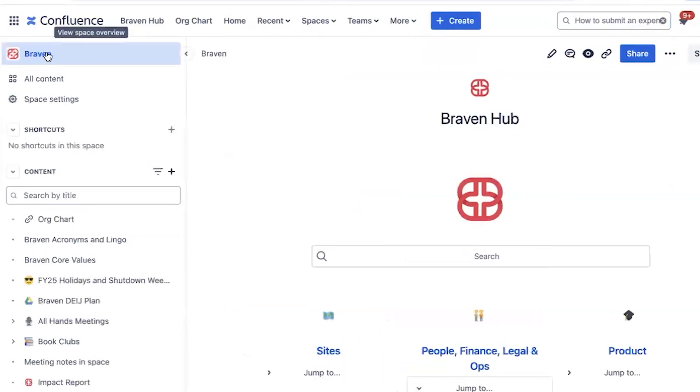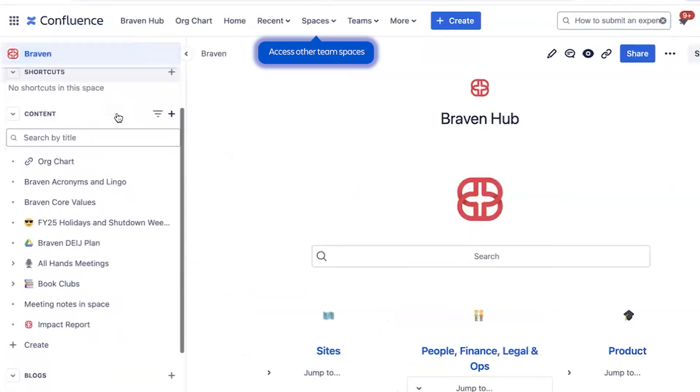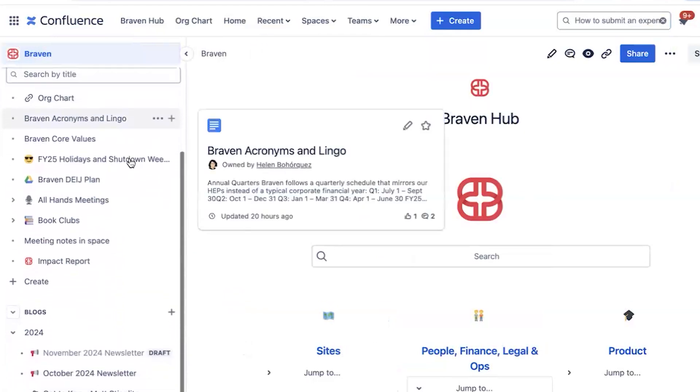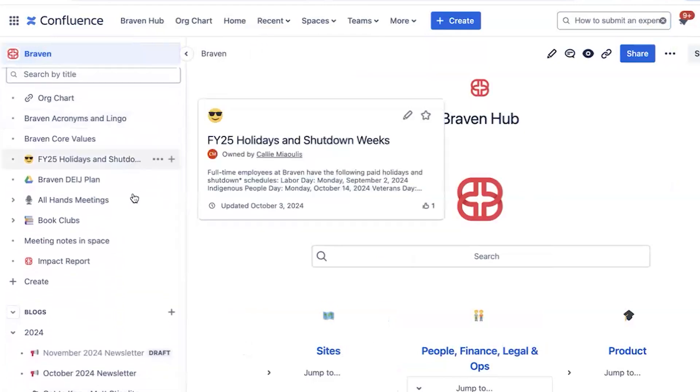Now let's dive deeper into our spaces. Each team at Braven has a different Confluence space that they can utilize for documentation and project planning. This is the content tree for the central Braven space.